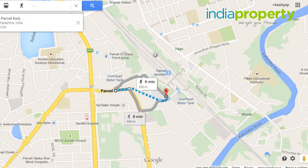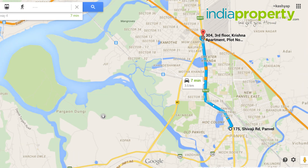Hello and welcome to a brand new property review with Indiaproperty.com. The property we are looking at today is called Ganga Darshan. It is 10 minutes walking from Panvel Railway Station, 5 minutes from the Mumbai-Pune Expressway.